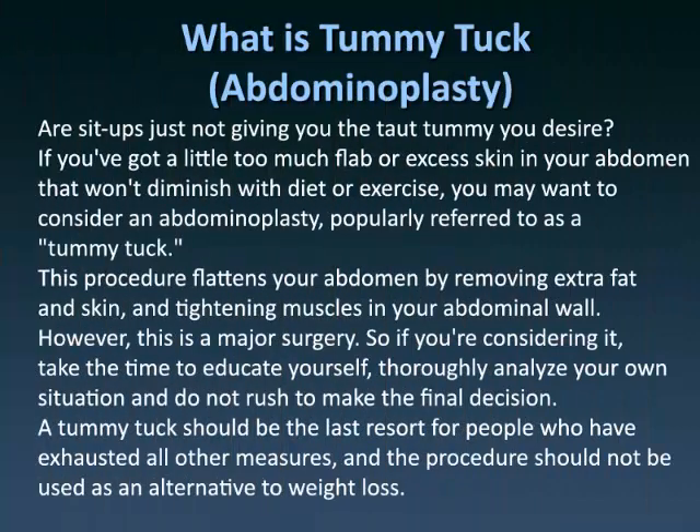Are sit-ups just not giving you the taut tummy you desire? If you've got a little too much flab or excess skin in your abdomen that won't diminish with diet or exercise, you may want to consider an abdominoplasty, popularly referred to as a tummy tuck.